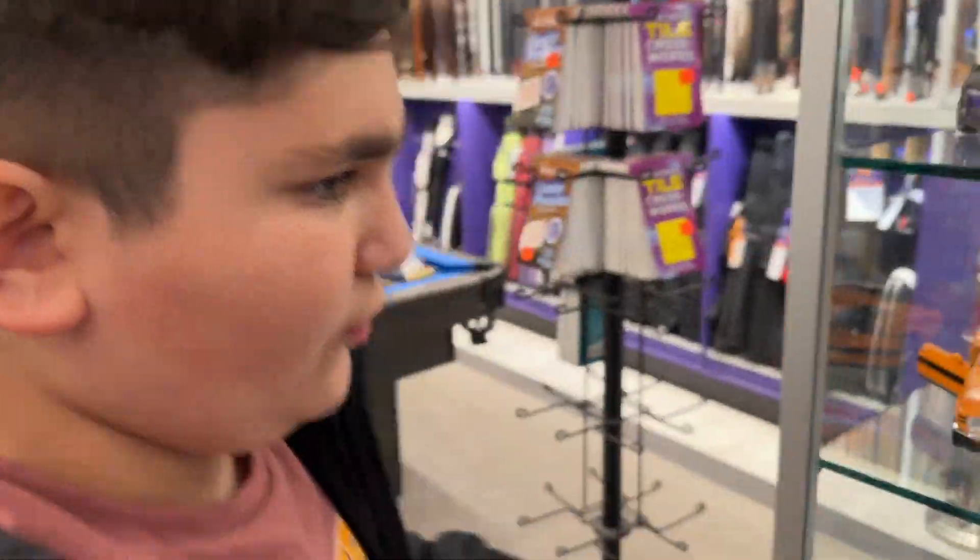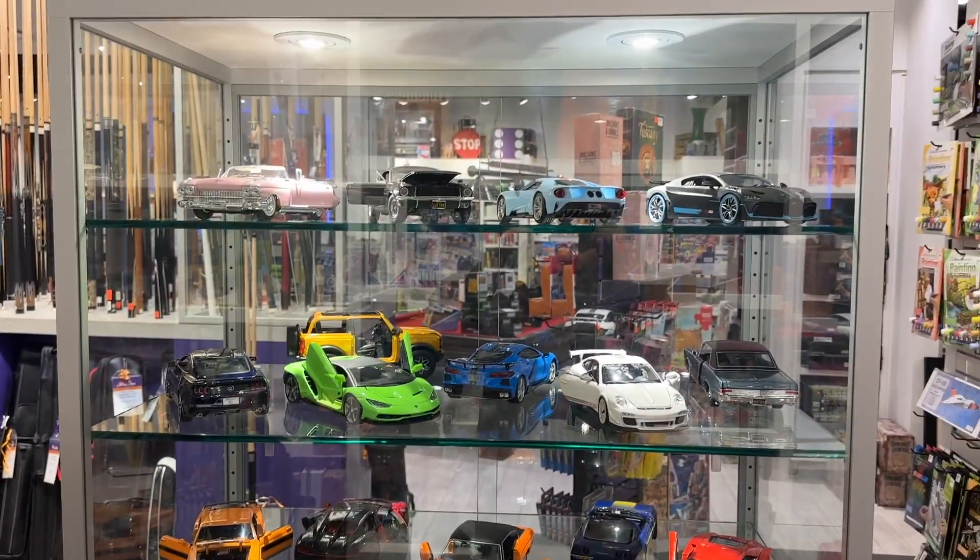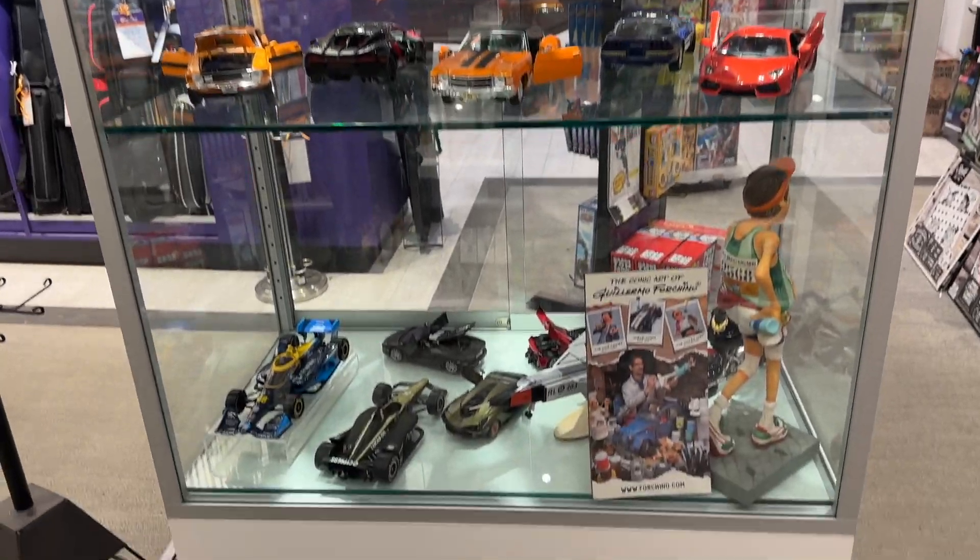Hey guys, welcome to my channel. Today we are at a special store — there's a bunch of diecast cars here, so we're just going to take a look at all of them.